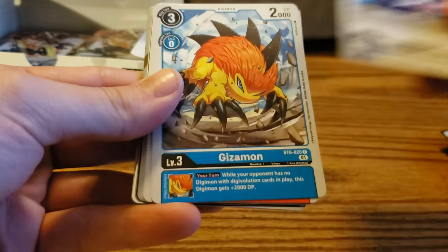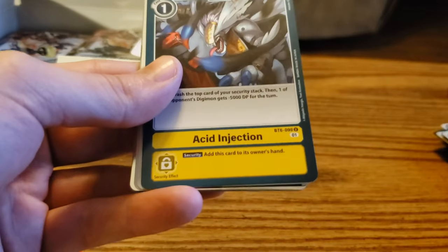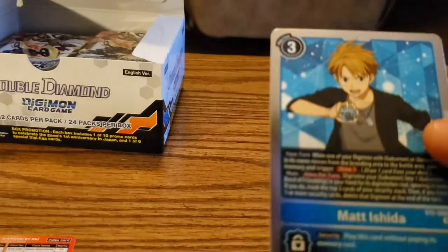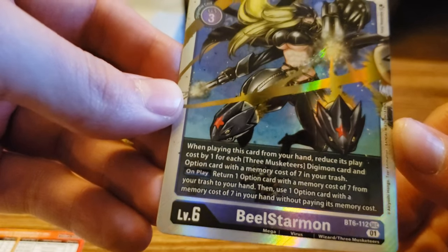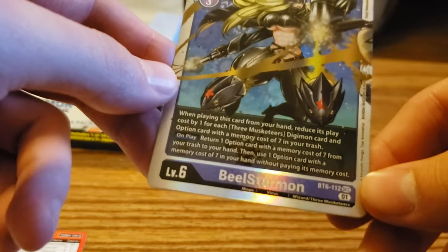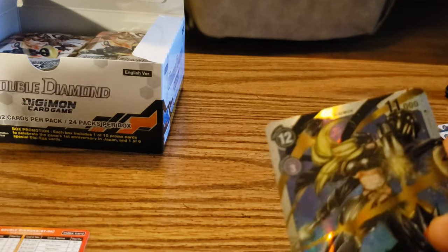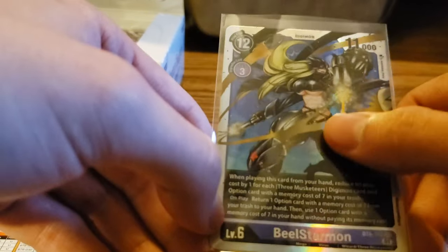Gabumon, Eosmon, Gizamon, Asuromon, Panjomon, Nanomon, Tapperman, Acid Injection, Kiaromon, Junkmon, and we've got a Mat Ishida rare — very nice. And then we've got our first secret rare. It has a different texture to it — very cool. You can tell the difference: SR for super rares, U for uncommon, R for rare, C for common, and SEC for secret. And it's going to be Beal Starmond — really nice card, they add texture to it.